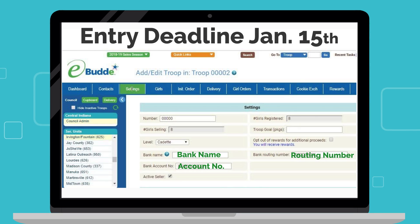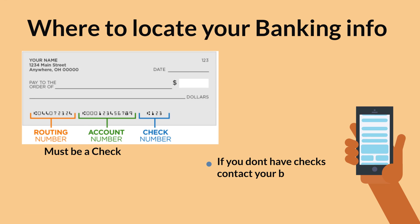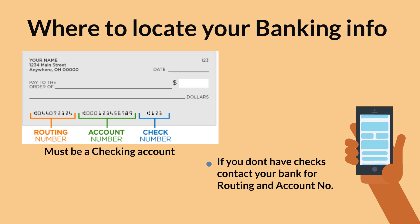In eBuddy, on the settings tab, you will need to enter your troop's banking info, such as bank name, account number, and routing number. Entry deadline is January 15, 2021. You can locate your bank info at the bottom of a troop check. If you don't have checks, contact your bank for routing and account number.